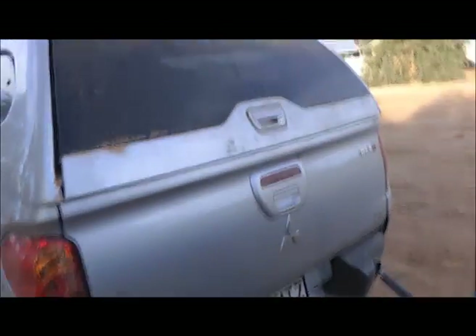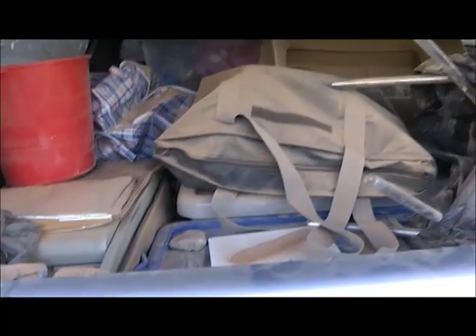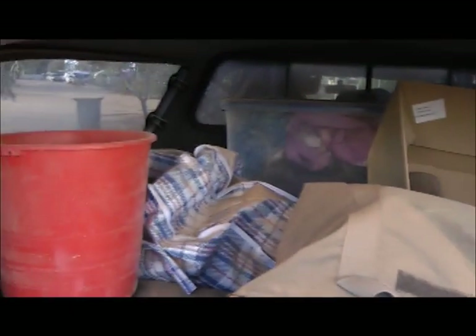Let's have a look at the Mitsubishi Triton. A bit of dust on there on the back. Let's open it. Woah. What's this? Washer. Tea towel. A bit of dust.